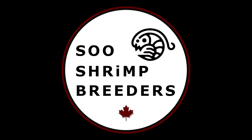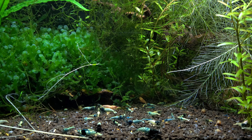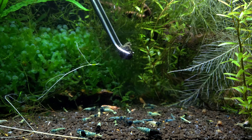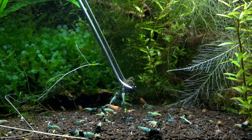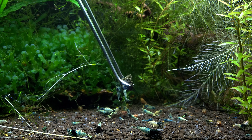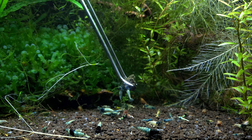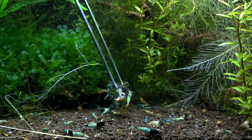Hello everyone and welcome back. My name is Nathan and this is Sioux Shrimp Breeders. Since I have a lot of different kinds of shrimp and I have a lot of tanks with a variety of shrimp in each tank, I wanted to go over why I have my tanks set up this way and where I got them all from. This video is going to be focused more on my Caridina shrimp since those are the ones that I've been crossbreeding the most.